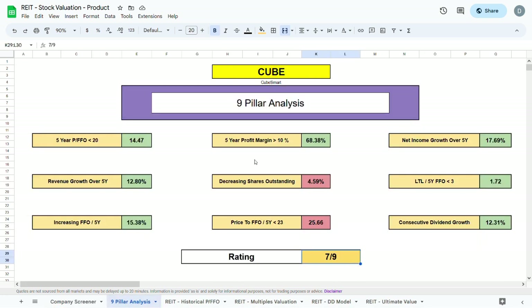In the 9-pill analysis for CubeSmart, the current rating is 7 out of 9. Revenue, FFO, and net income have all been increasing over the past 5 years. The 5-year profit margin is almost 70%. The long-term liabilities over the 5-year FFO is below 3, sitting at 1.72. There has been consecutive dividend growth over the past 5 years at about 12.3% annually. The price to FFO over the past 5 years is quite high but doesn't dramatically change my perspective.